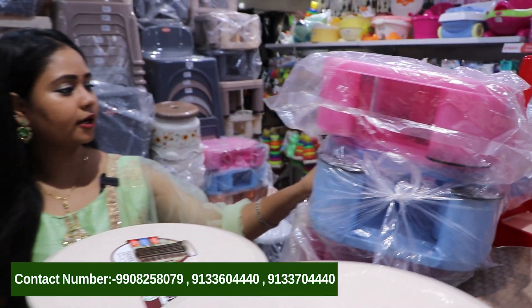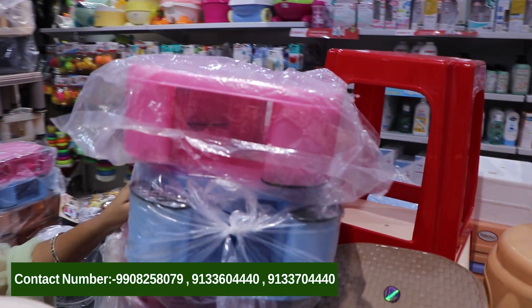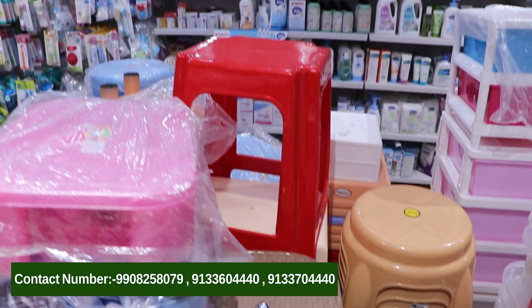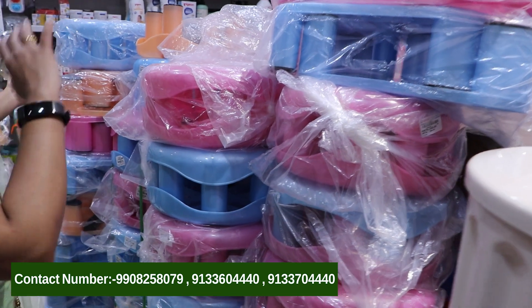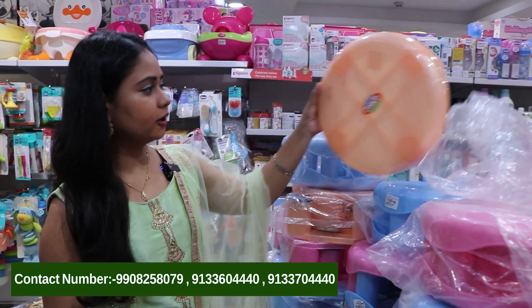We use these stools in the balcony, in the kitchen, and also in the washrooms. They are a nice little stool and very versatile for use around the home. We have different designs available.